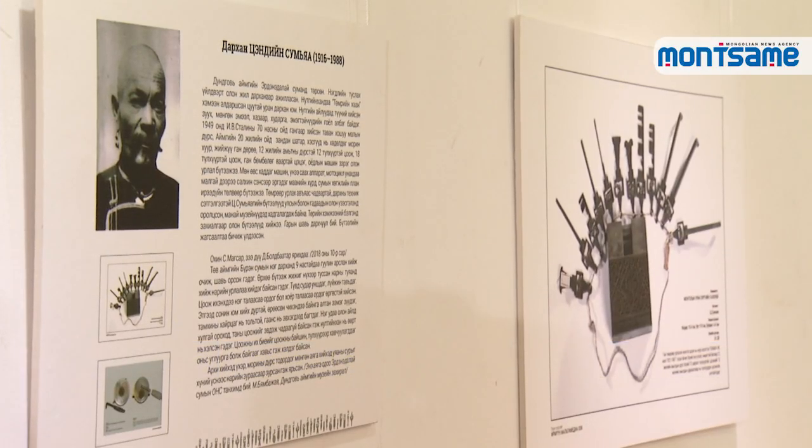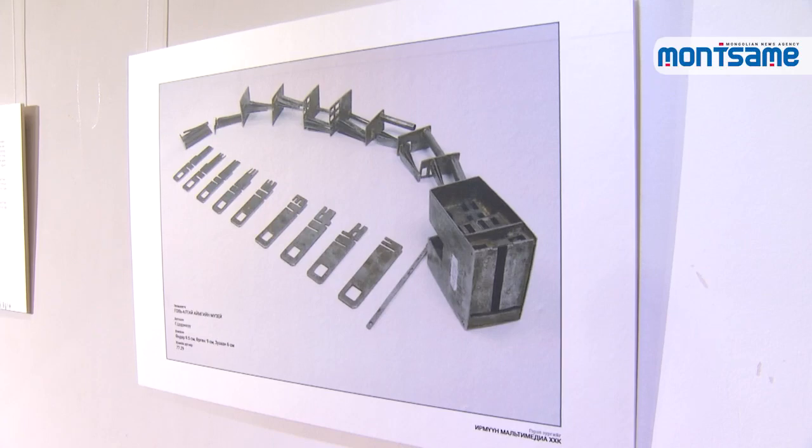The exhibition promotes Mongolian traditional locks to the public and highlights about 10 Mongolian blacksmiths who crafted them, introducing the locks along with the biographies of those blacksmiths. Exhibits include alphabet and digit coded locks made during the 1960s, symbol locks, and locks with many keys on display.